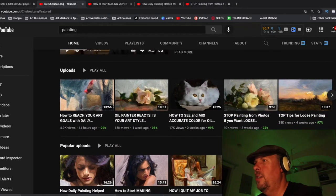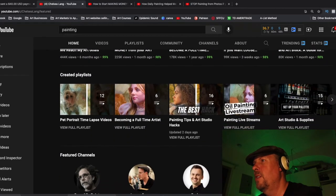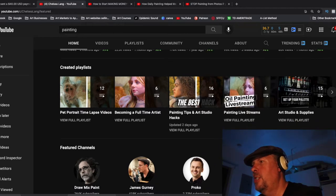She has her uploads, which is a good way to do it with the strategy of your most recent popular uploads, of course. And then she has some of her creative playlists below, and that's it.